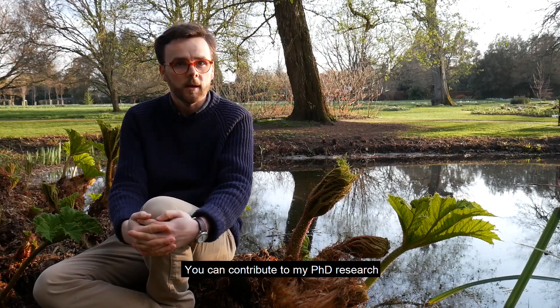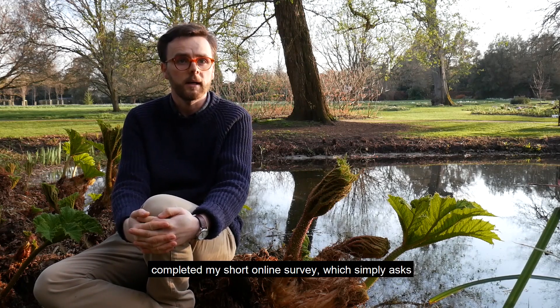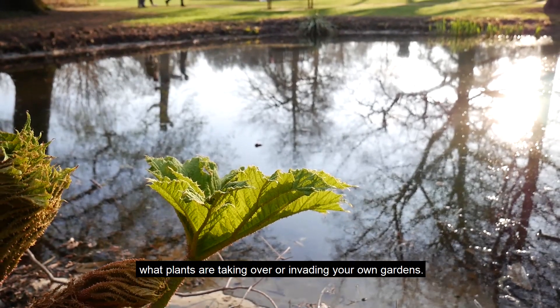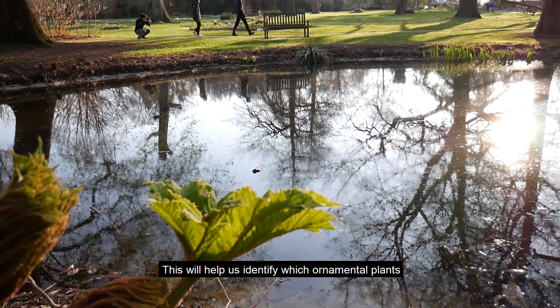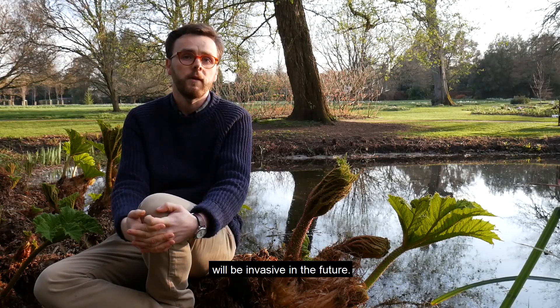You can contribute to my PhD research by joining over 500 gardeners who have so far completed my short online survey, which simply asks what plants are taking over or invading your own gardens. This will help us hopefully identify which ornamental plants will be invasive in the future.